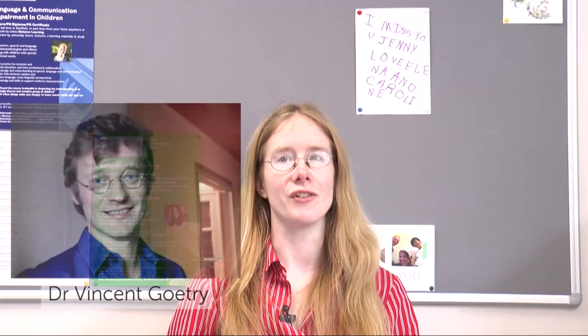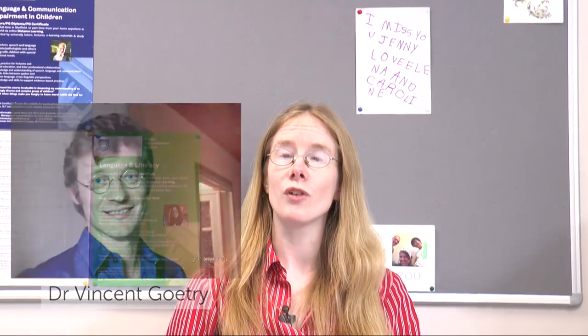Hello, my name is Jenny Thompson and I'm delighted, along with my Associate Instructor Dr. Vincent Gautry, to welcome you to this course offered by the University of London in collaboration with Dyslexia International.